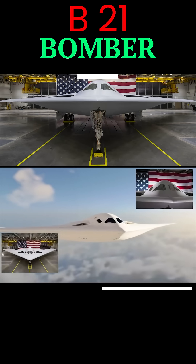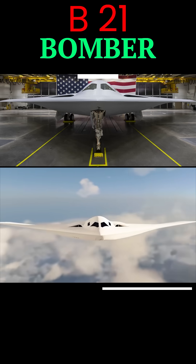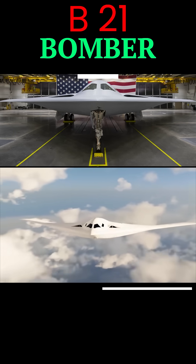It's not breaking the sound barrier, but at a subsonic speed of 680 miles per hour, it's built for stealth and long-range missions. Each one costs $692 million.